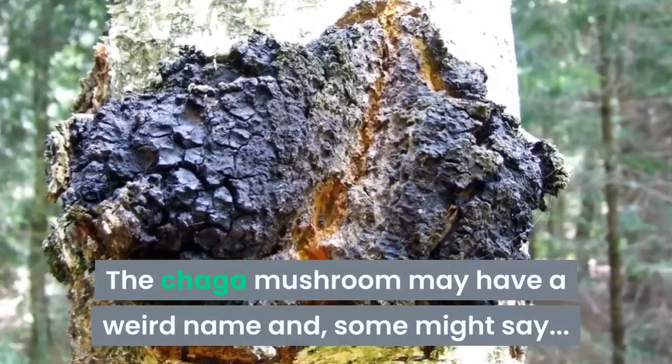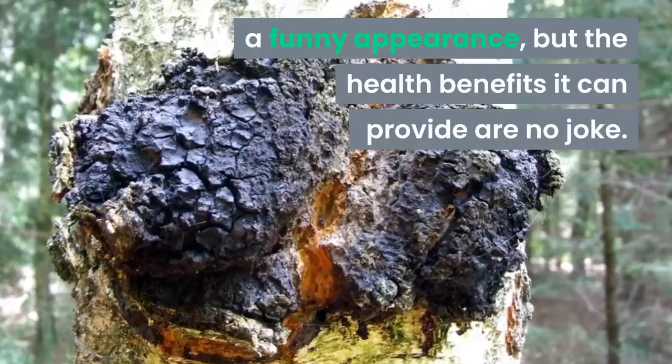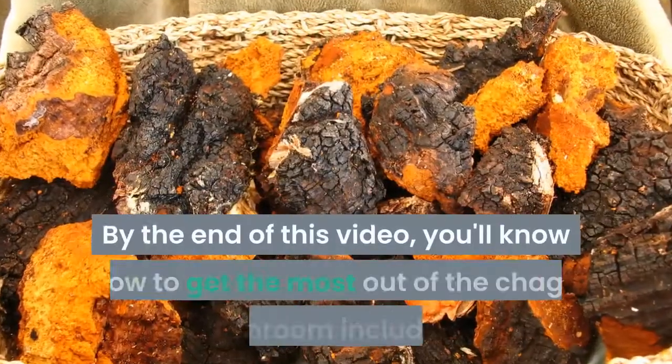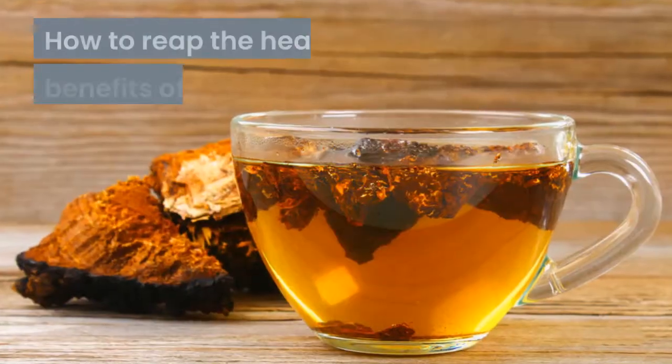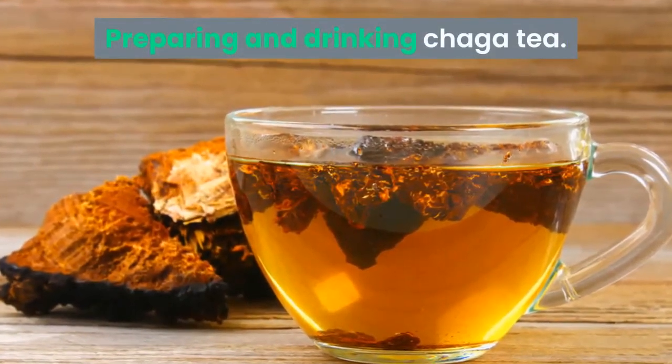The Chaga mushroom may have a weird name and some might say a funny appearance, but the health benefits it can provide are no joke. By the end of this video you'll know how to get the most out of the Chaga mushroom, including how to reap the health benefits of this super fungus by preparing and drinking Chaga tea. But first, what is the Chaga mushroom?